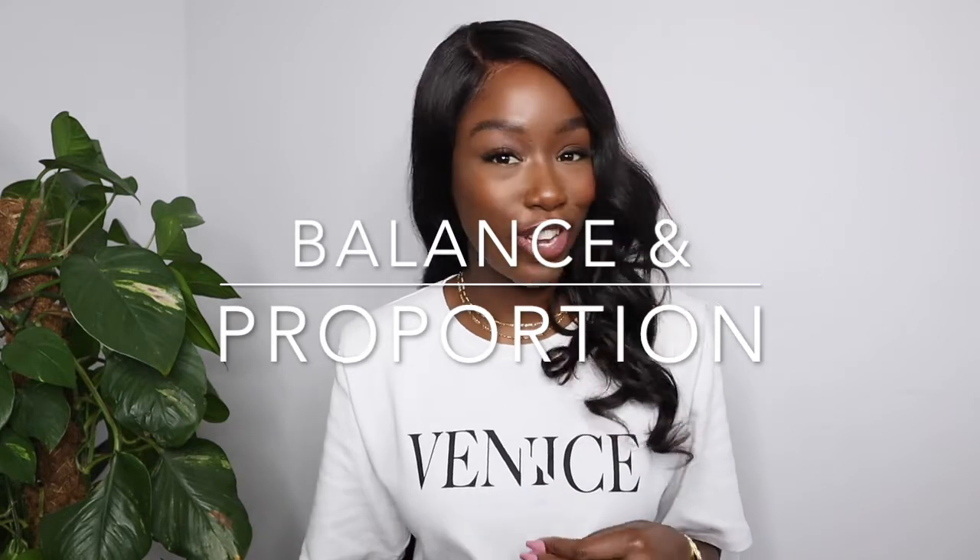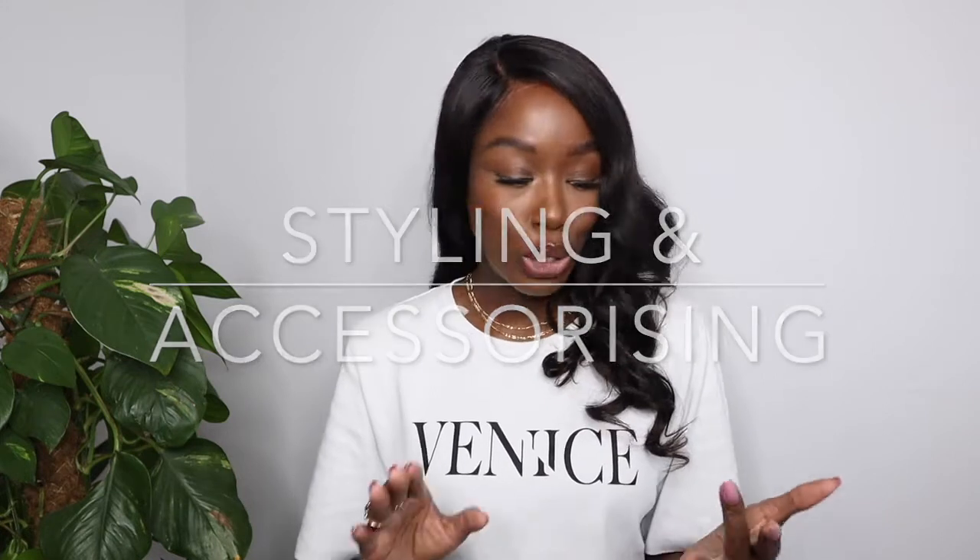My key takeaways from this video: balance and proportion are everything. Really think about the items you're putting together — if you're wearing something super oversized on top, balance it out with something slimmer on the bottom. Footwear comes into this too: a fitted over-the-knee boot with a boxier blazer on top really helps. And don't forget styling and accessorising — belts and jewellery add those details that will still make you feel feminine and elevated even in a relaxed fit.